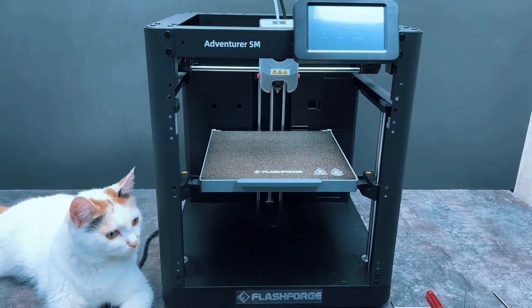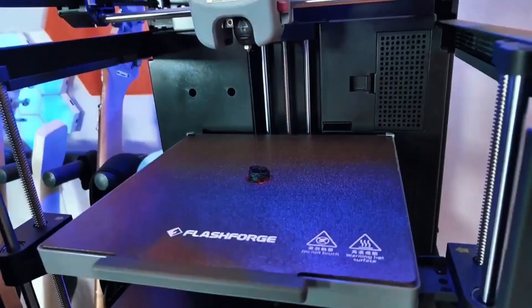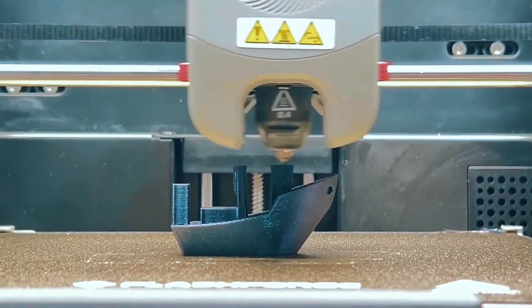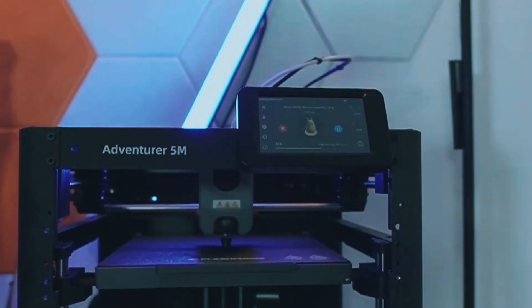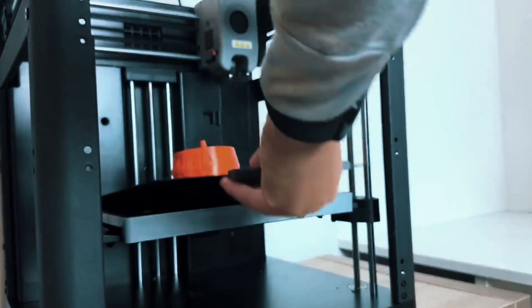Print with precision using dual fan nozzles and a 280°C extruder. Choose from multiple nozzle sizes to match your needs. Plus, monitor remotely with the FlashMaker app — stay connected and in control wherever you are. Keep it running smoothly by regularly cleaning the nozzle and platform. If anything goes wrong, just check the FAQ for easy solutions. It's built to be low-maintenance and user-friendly.